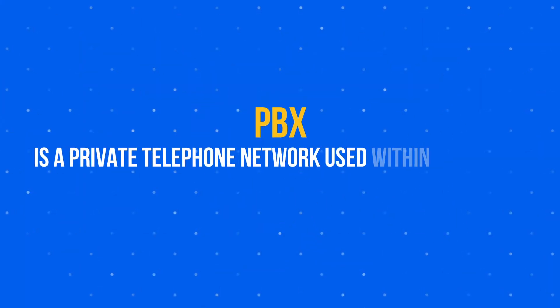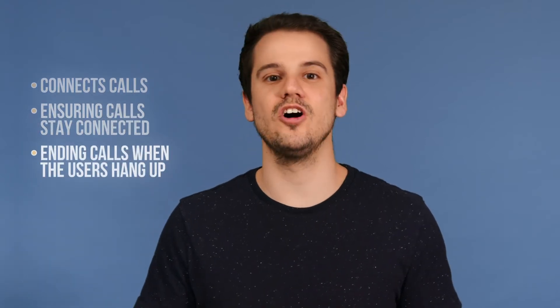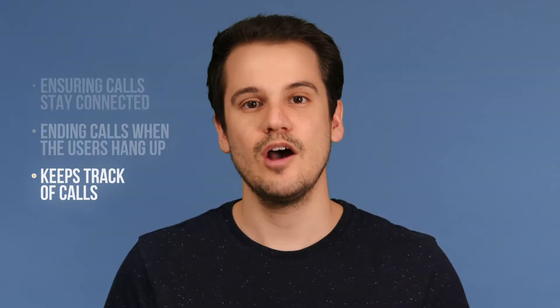A PBX is a private telephone network used within a business. Employees can use the phone system to communicate with other colleagues or to make and receive calls. A traditional PBX is installed within a business's office and requires regular maintenance and upgrades to keep it up to date. It has the ability to connect calls internally and externally, ensure calls stay connected, end calls when users hang up, and keep track of call metrics.